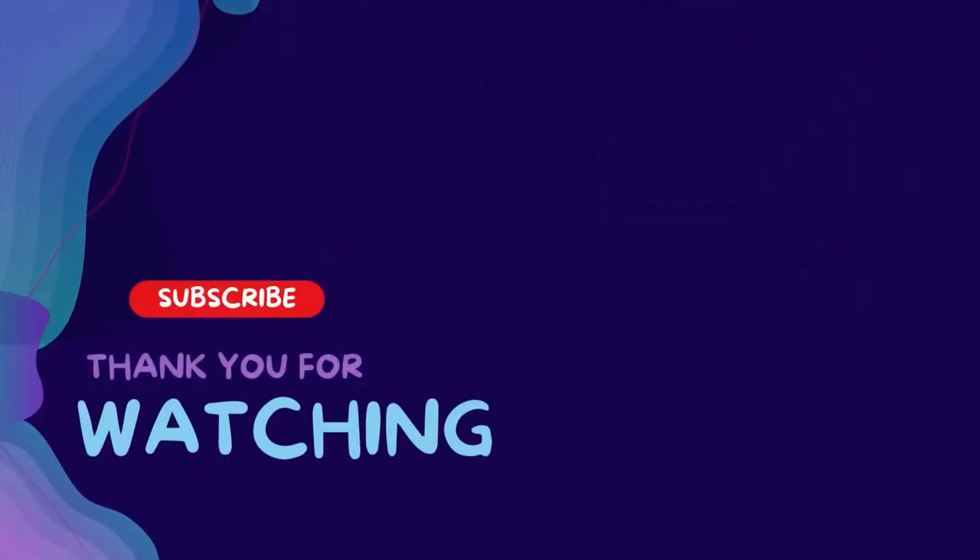Thanks for watching this video. Subscribe and hit the bell for daily helpful videos. Check the description for more info and prices. Leave a comment for assistance. Enjoy life with our amazing products. Thanks for watching, have a great day.